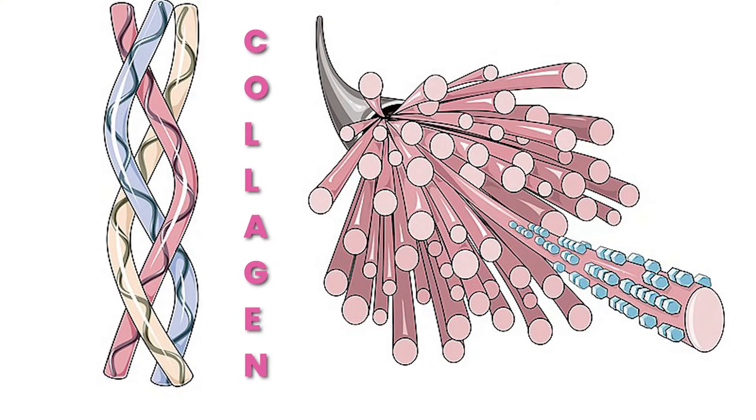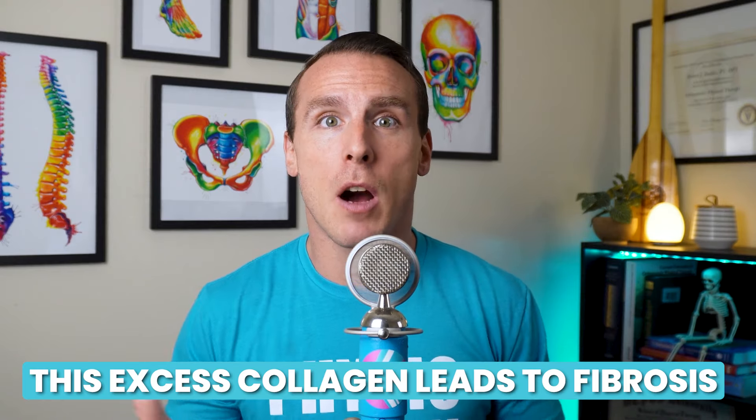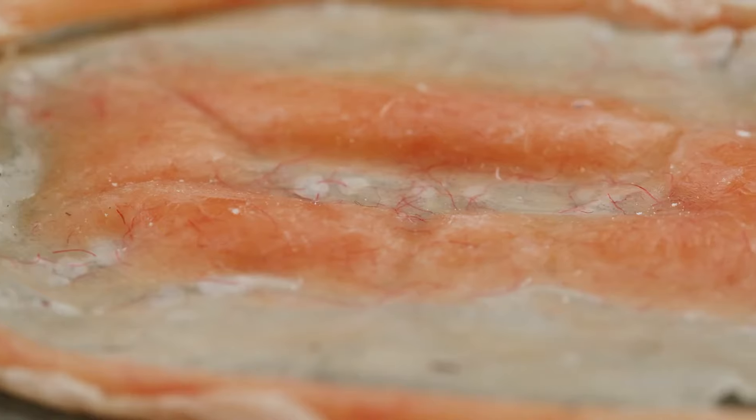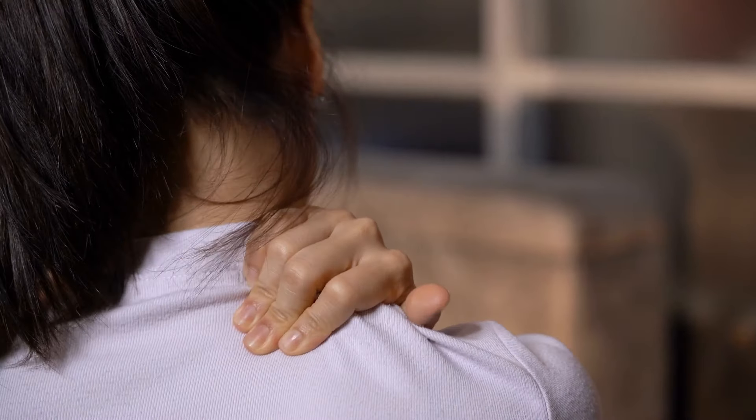The body normally heals by producing collagen, a protein that helps repair tissue. But in frozen shoulder, this process goes into overdrive, causing too much collagen to build up. This excess collagen leads to fibrosis, where the joint capsule thickens and forms scar tissue. As the capsule tightens, it reduces the space in the joint, making movement painful and difficult. This cycle of stiffness and pain is what freezes the shoulder, leaving it stuck and uncomfortable.